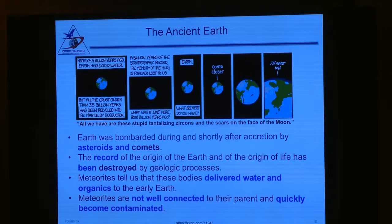This is an excerpt from the XKCD cartoon — you really should read it. Nearly four and a half billion years ago, Earth had liquid water. All but the crust older than three and a half billion years has been recycled by the mantle through subduction. A billion years of the stratigraphic record is forever lost to us. All we have are tantalizing zircons and scars on the Moon that tell us about the bombardment history of the ancient Earth. The Earth is mute on its early history.